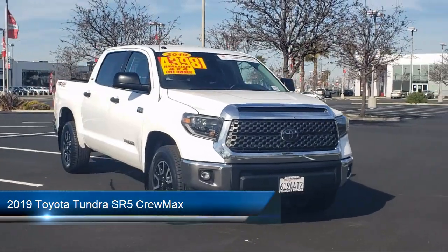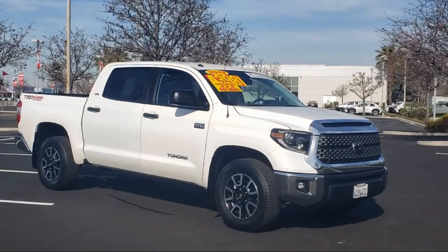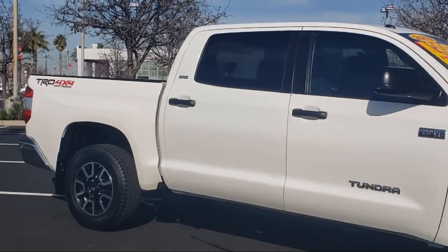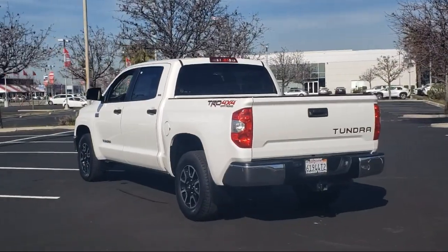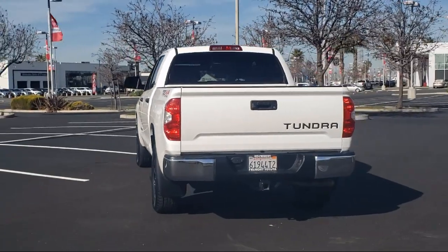It comes equipped with TRD Off-Road Package, Navigation, Fabric Seat Trim with TRD Off-Road Package, Sirius XM Satellite Radio, Rear View Camera, Keyless Entry, Home Link, Auto High Beam Headlamp Control, Speed Sensing Steering, Air Conditioning, and has less than 45,000 miles on the odometer.